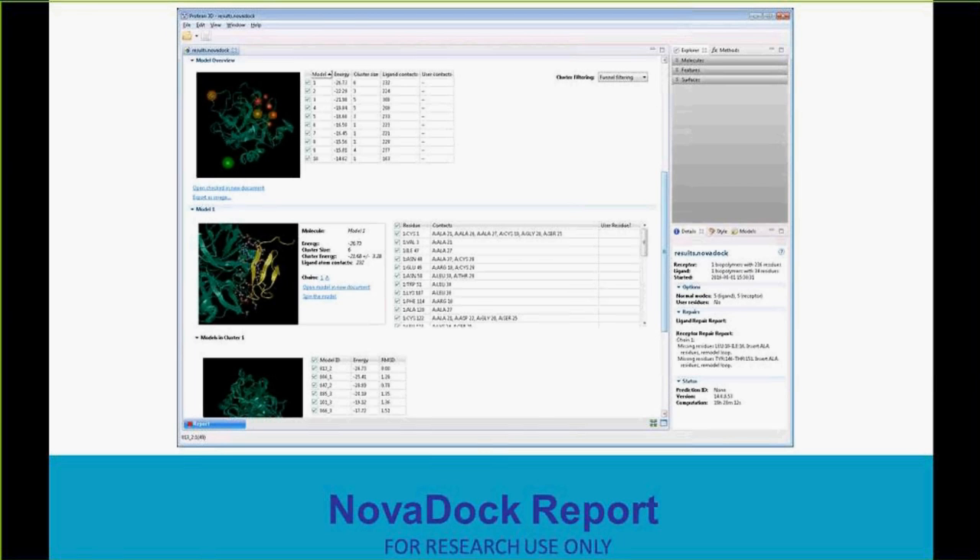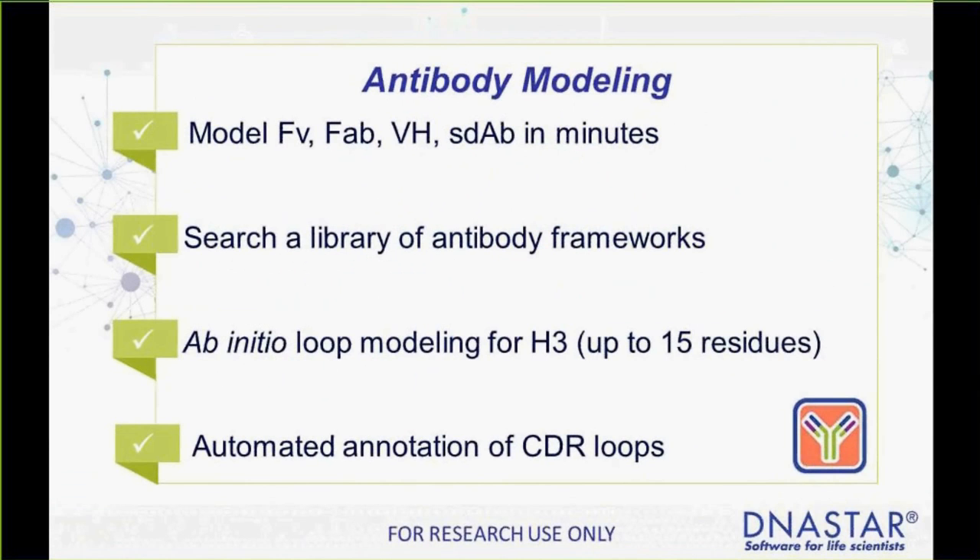All the different checkboxes can be toggled on or off for easy visualization. In LaserGene 14, we are also introducing a new antibody engineering workflow based on homology modeling. Because it's based on homology modeling, it's very fast — most antibodies can be modeled in less than 20 minutes. We built an antibody-specific library to support this approach, and the workflow supports loop modeling for just about any size loop. We also include automatic annotation of CDR loops. You can visualize and analyze your results in Protein 3D, and you can also use NovaDoc to model docking of your predicted antibody with the antigen, resulting in the normal NovaDoc view of 10 predicted docking models and a model overview for complete analysis.